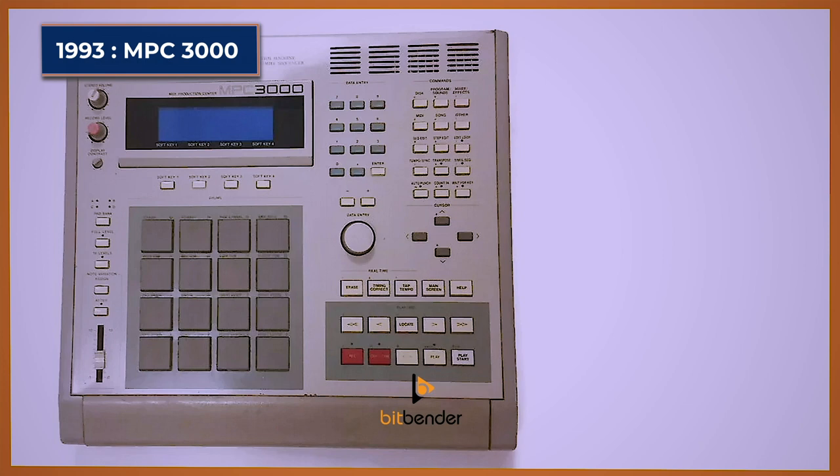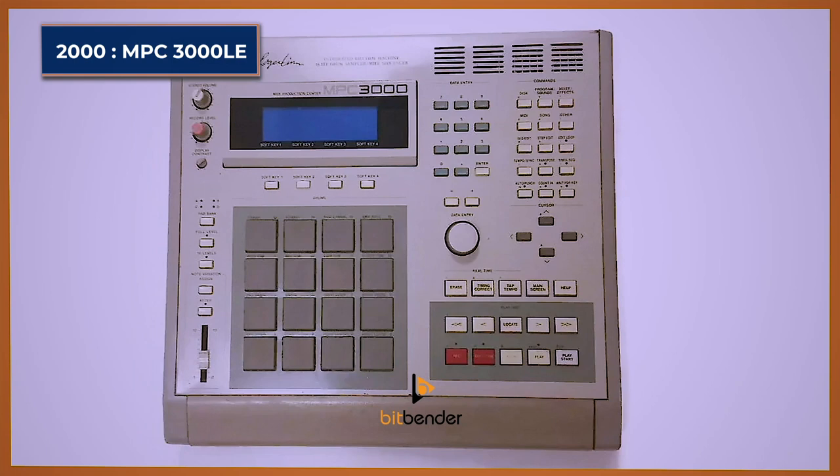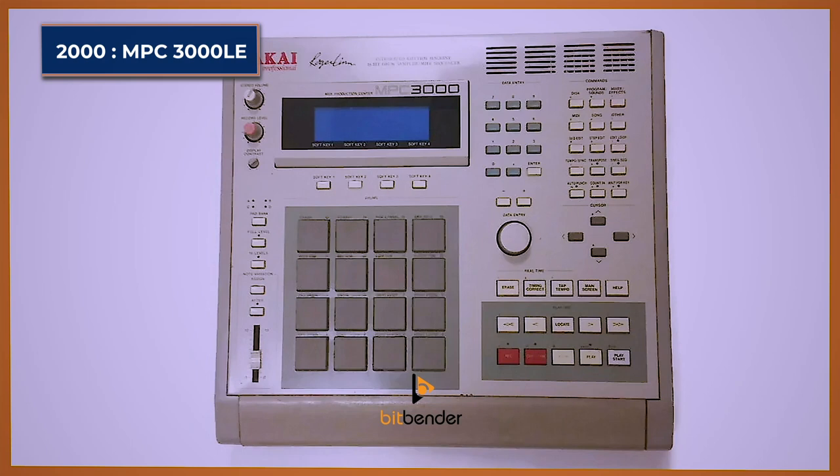After the MPC-3000 was released, there was another release — the MPC-3000 LE, which is the limited edition. It's actually identical to the MPC-3000 except for the fact that it has a black custom design. It was released in the year 2000 but limited to only 2000 units. So if you don't have one, sorry — it's no longer on the market.